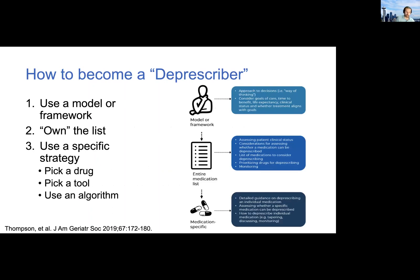I really like this article by Thompson, which was in JAGS last year. The goal of the article was to summarize all available tools to assist clinicians in deprescribing for frail older adults and those with limited life expectancy. But in doing so, the authors also described the deprescribing process as a continuum in which a clinician would first need high-level instruction on how to approach deprescribing, then evaluate the entire medication list more specifically, and lastly need guidance on how to actually deprescribe a drug. With a slight adaptation, we can use these steps to think about how you could become a deprescriber.